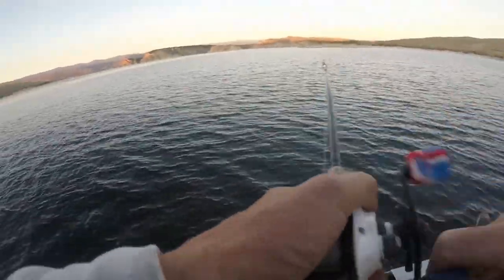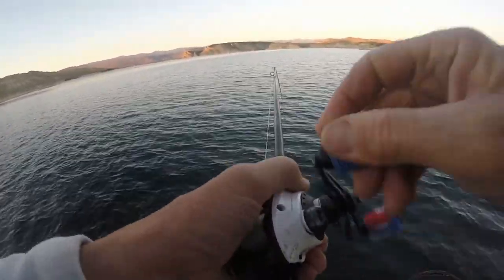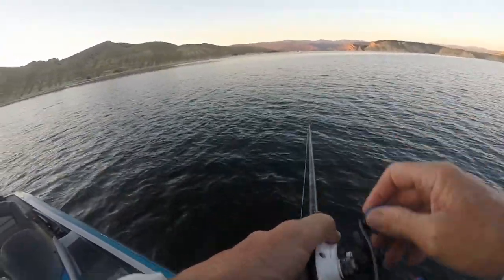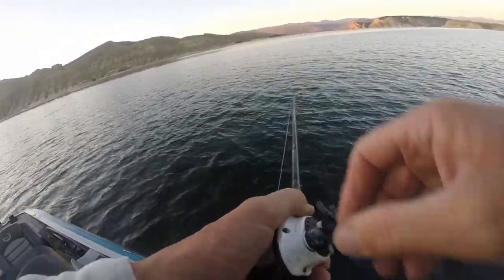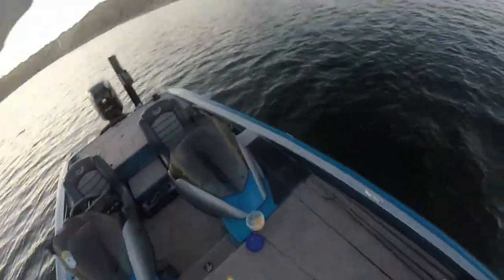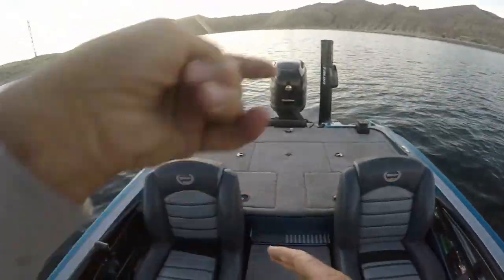There we go — there's a good fish. I don't know what it is, first one of the morning. You always have to wonder if you've got a kokanee, a lake trout, or even a big rainbow. You just never know on the first fish. Seems like a coke — and it is. It's a nice coke. Very good, good start to the day.